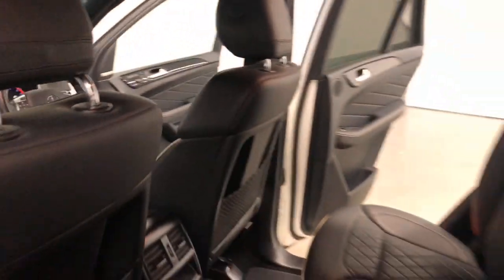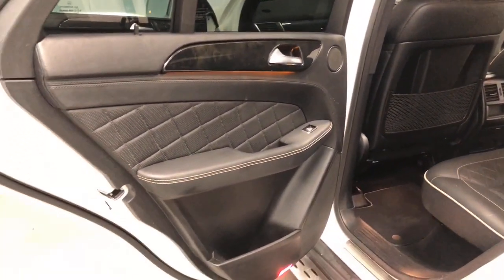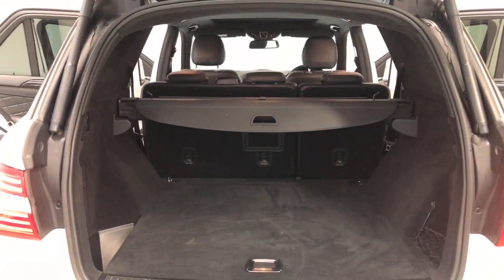It requires a service every 12 months or 25,000 kilometres, whichever comes first. The ML350 has a 3,500 kilogram braked and 750 kilogram unbraked towing capacity.